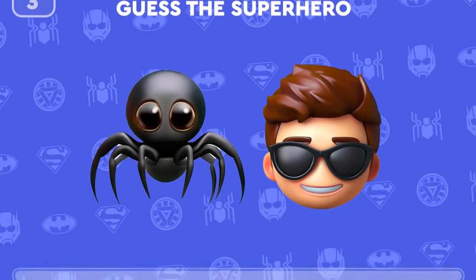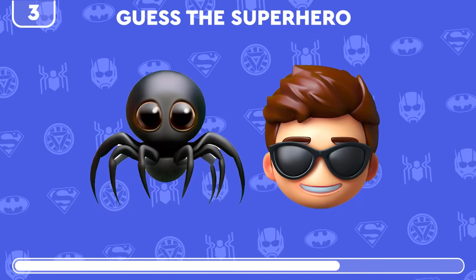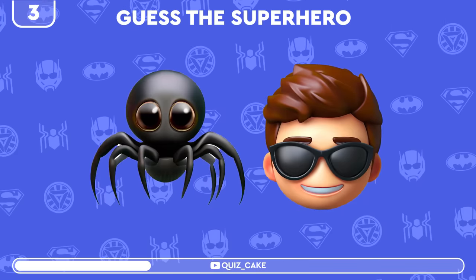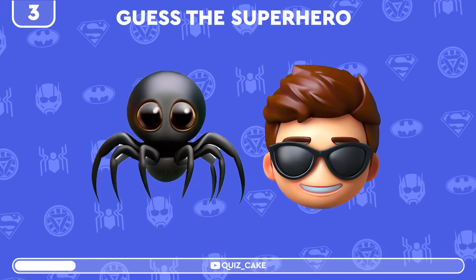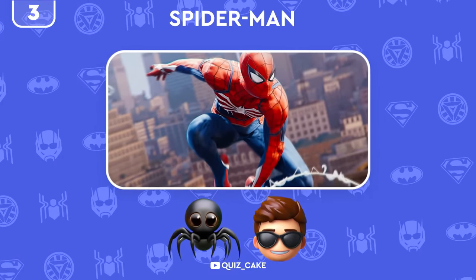Time for a little twist. Can you identify the superhero represented by these two emojis? Bingo! It's Spider-Man!